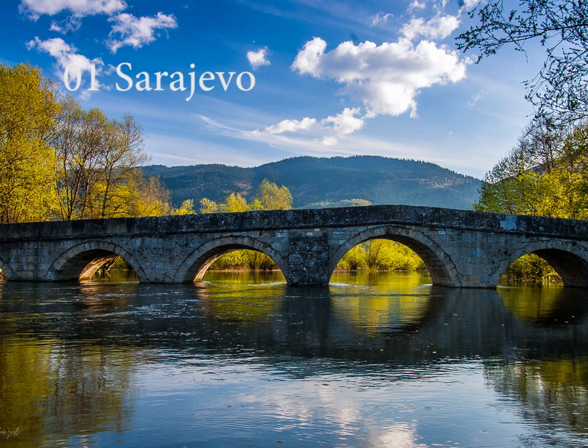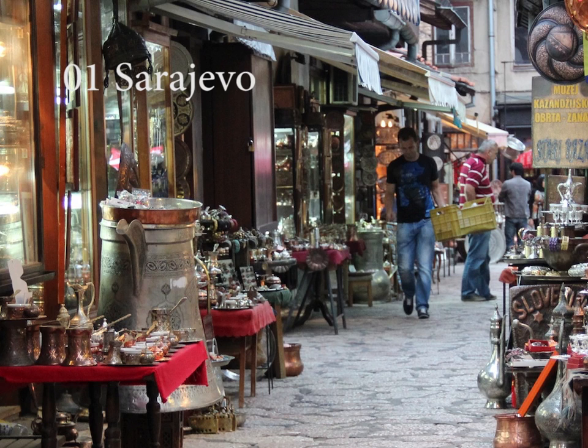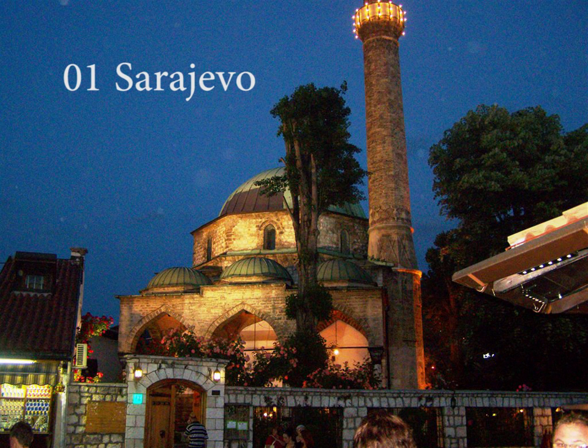Sarajevo is sure to surprise visitors with the superb quality they can enjoy for the money. In Sarajevo you can find traces of the Neolithic Butmir culture, Illyrians, Romans, Slavs, as well as remains representing the medieval Bosnian kingdom, the Ottoman and Austro-Hungarian empires, the Kingdom of Yugoslavia and the Socialist Federal Republic of Yugoslavia. Over the past 100 years, Sarajevo has found itself a member of six different states and has witnessed the Sarajevo assassination, the First and Second World Wars, the 14th Winter Olympic Games, and the longest-running siege of any town in modern history.